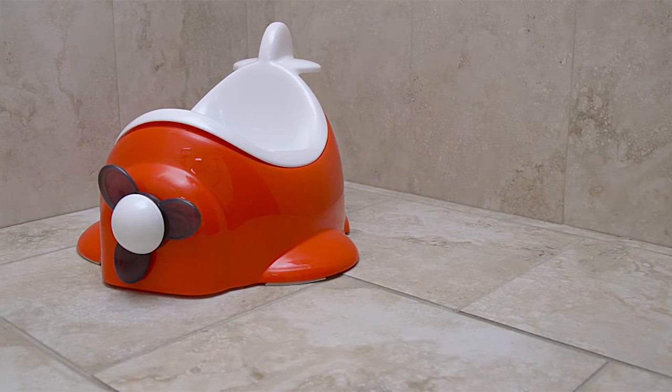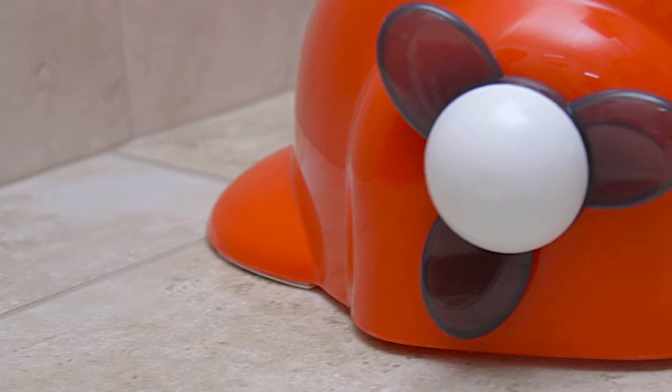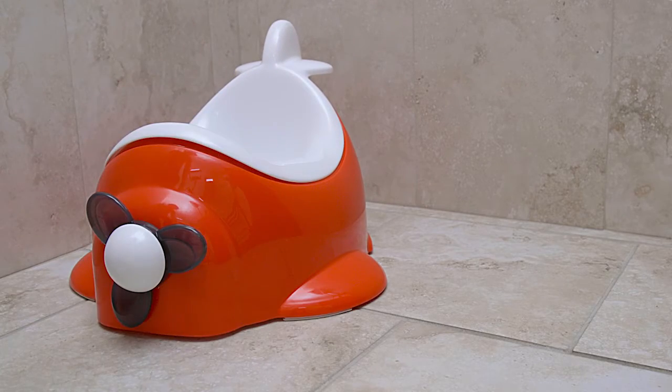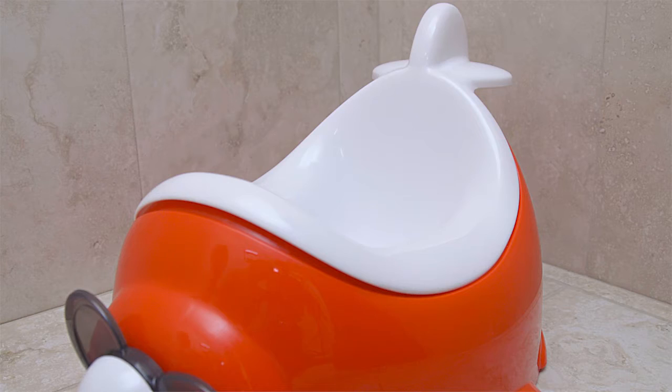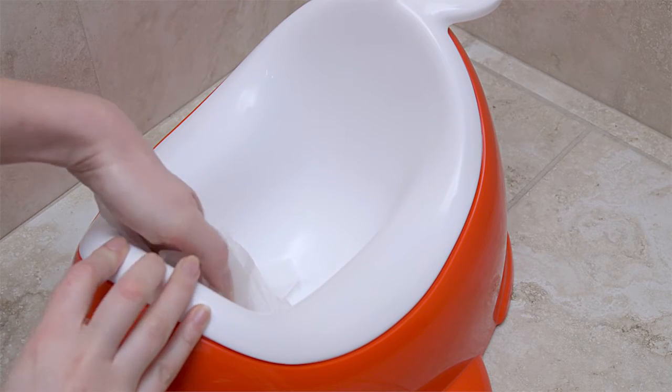The Little Tykes Airplane Potty Seat is a great tool for teaching children how to use the restroom. It's lightweight, has a removable bucket, and can be easily cleaned with a damp cloth.